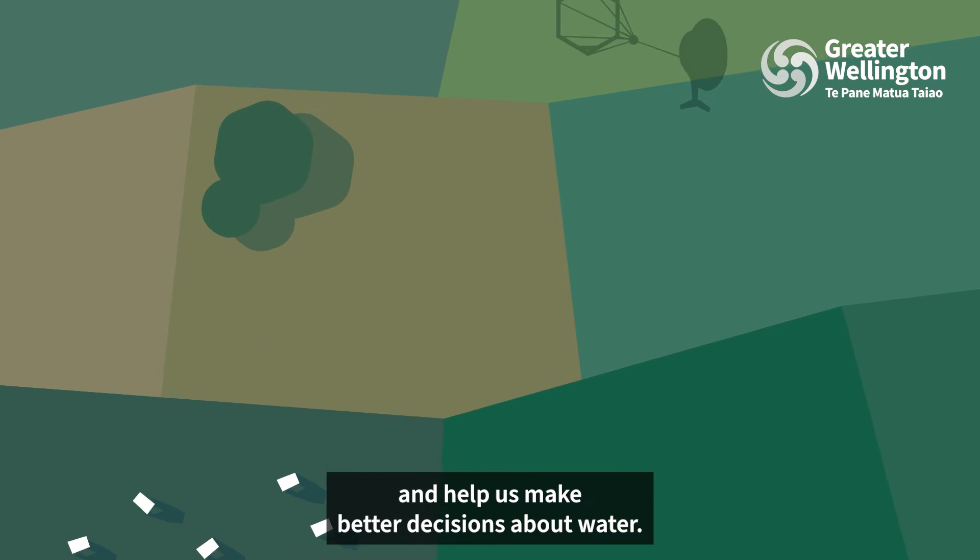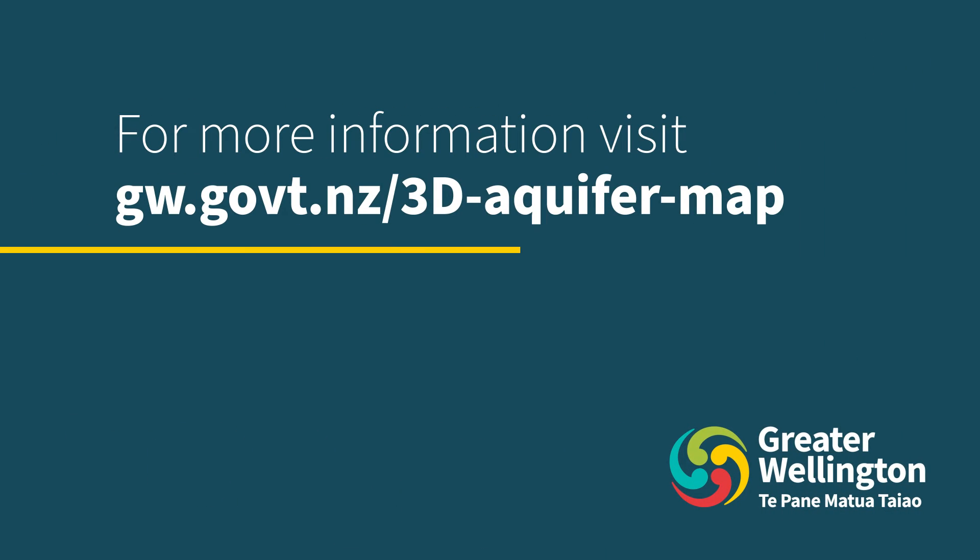And help us make better decisions about water.